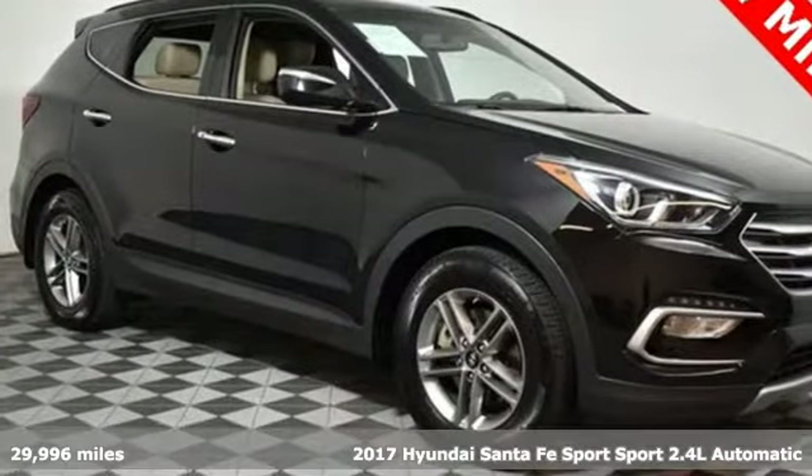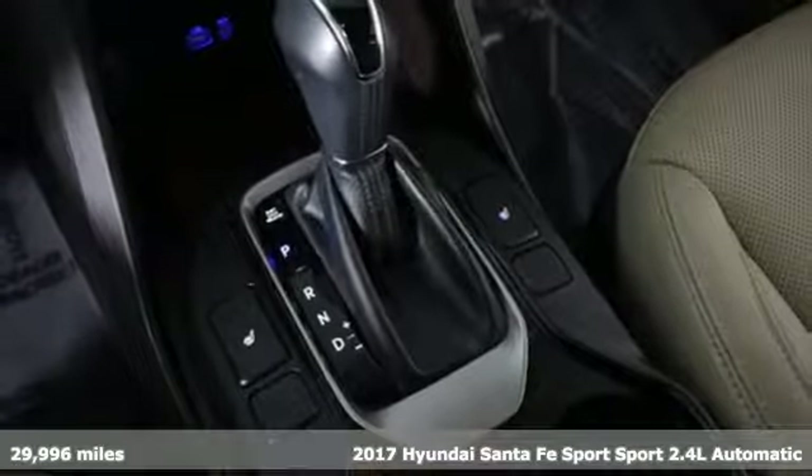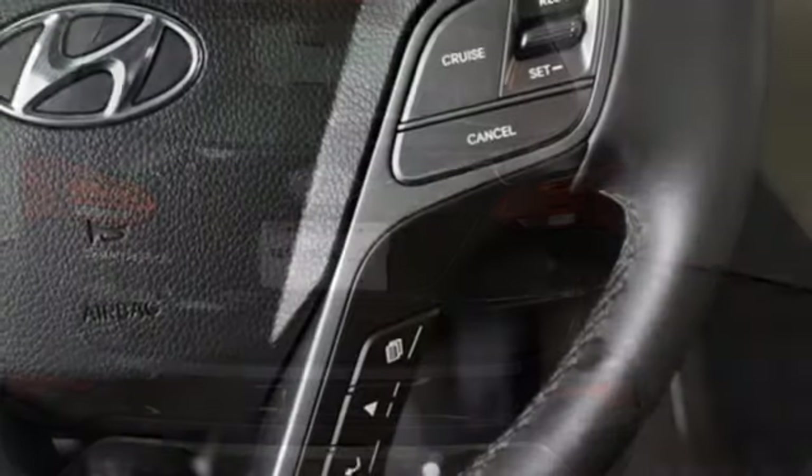It's a 2017 Hyundai Santa Fe Sport. You need room, you crave capability, and you also want fun. Yes, you can have it all with this Hyundai Santa Fe Sport.